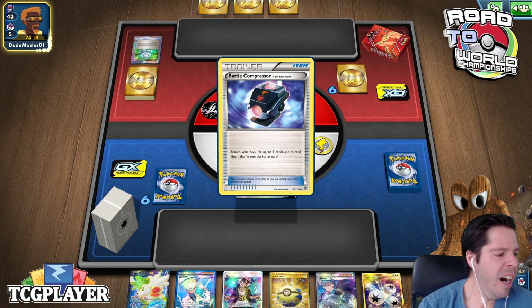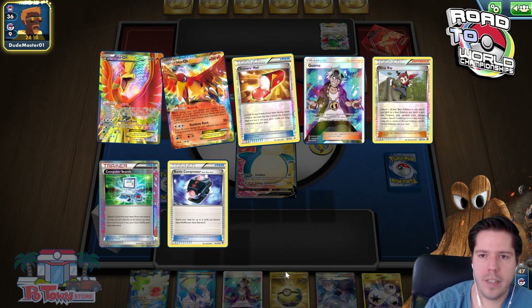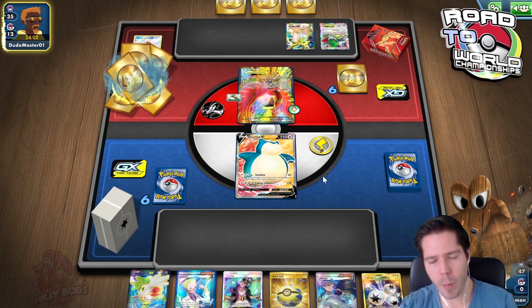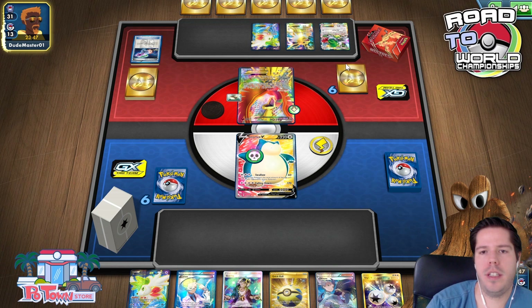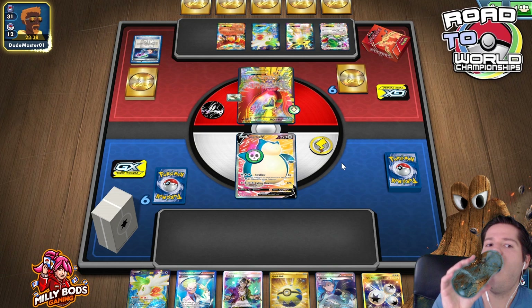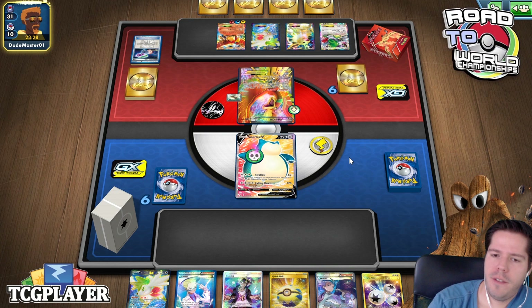We see Shaymin, then a four-energy hole — that is surprising. We see a Jolteon, not the biggest deal. Glaceon EX will be an issue though, because other than Snorlax VMax we literally cannot attack. However, there are enough targets on our opponent's bench for Chaos Wheel, which is really nice. Tons of Rebirths are coming into play.